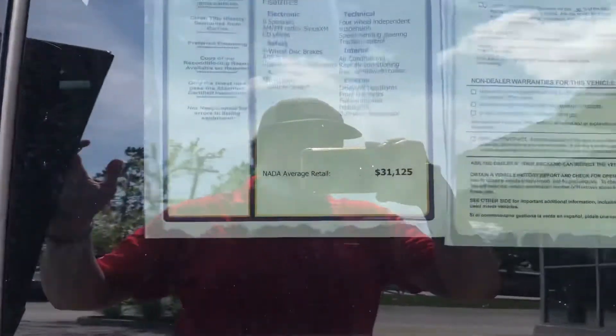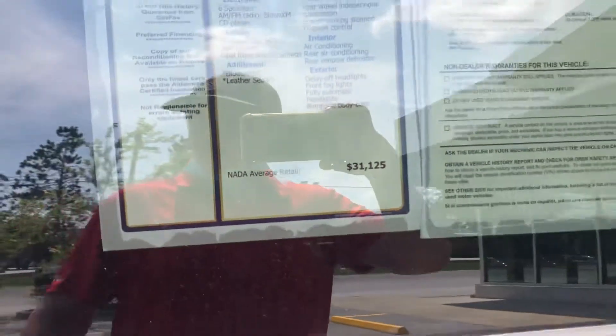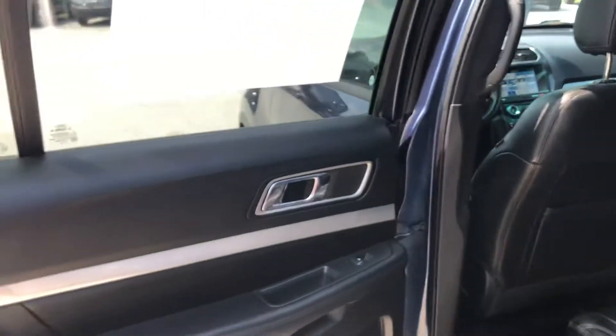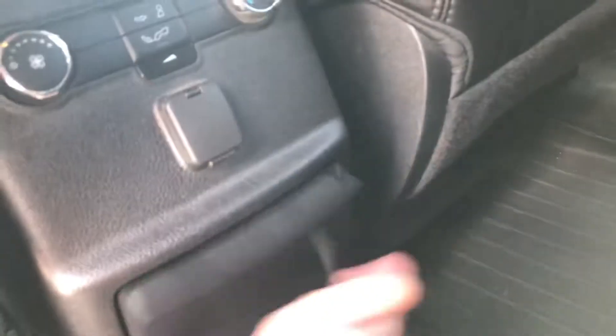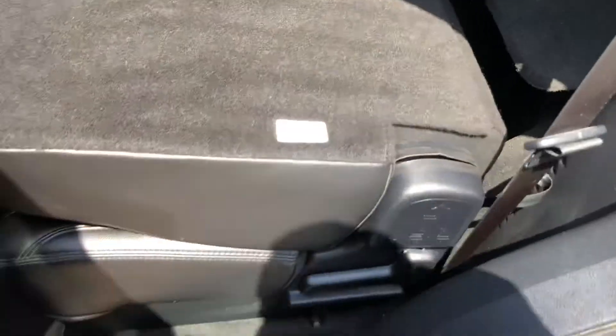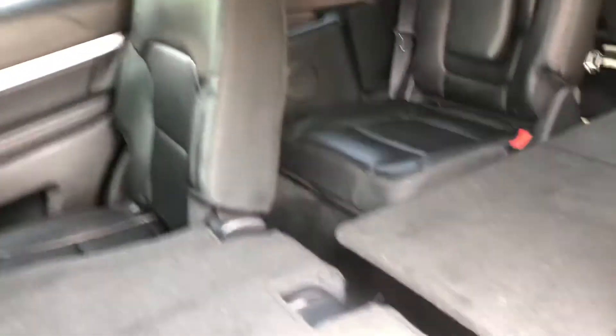Moving on to the back seats — plenty of space. The average retail on this vehicle is $31,125, and we have it priced at $27,185, so about $3,000 to $4,000 below average retail value. That screams a good deal, and you're going to have instant equity with this vehicle. You've got cup holders for the backseat passengers as well as climate controls back here — a lot of vehicles don't let you control the climate from the backseat. You can also pull the lever to fold the seats down and create a nice pass-through to the trunk.